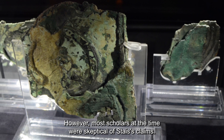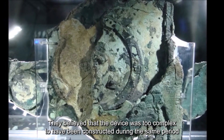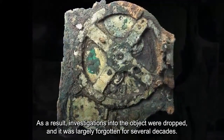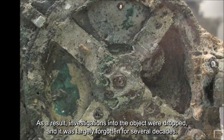However, most scholars at the time were skeptical of Stais' claims. They believed that the device was too complex to have been constructed during the same period as the other pieces that had been discovered. As a result, investigations into the object were dropped and it was largely forgotten for several decades.